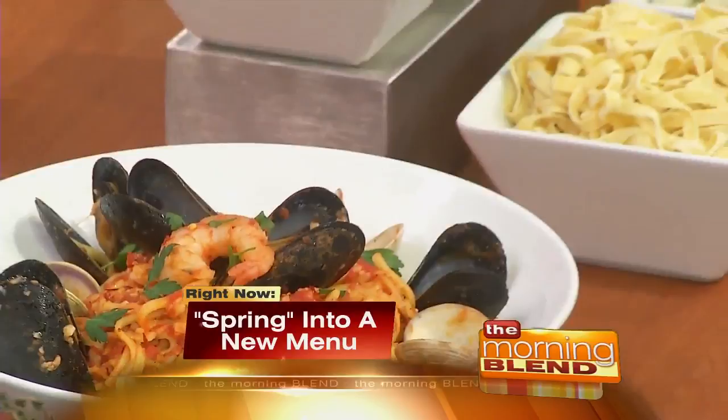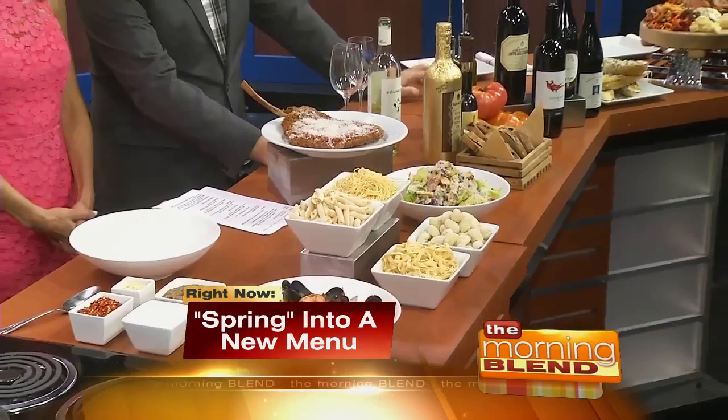I am so happy for you that there's no smell of it, because if there were, you'd try to eat your Samsung right now. See all these yummy goodies? It is time to spring into a new menu and get the real taste of the season. Spring!